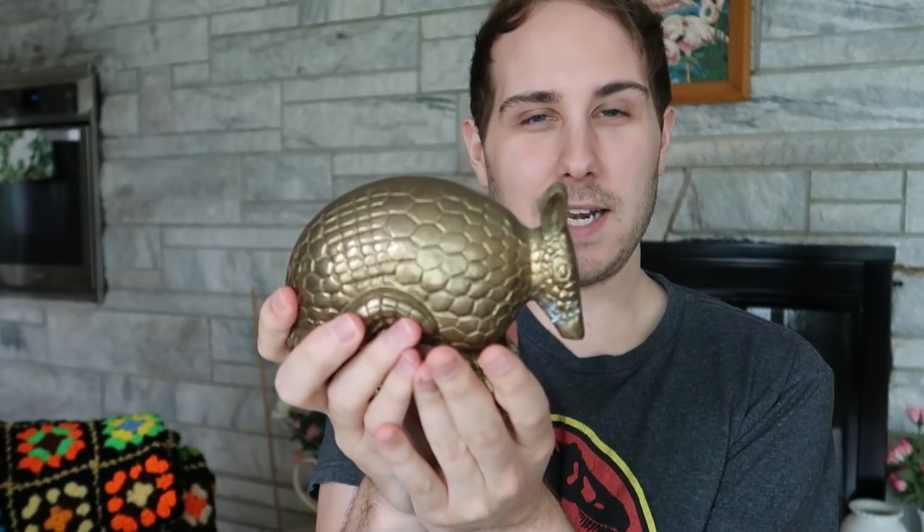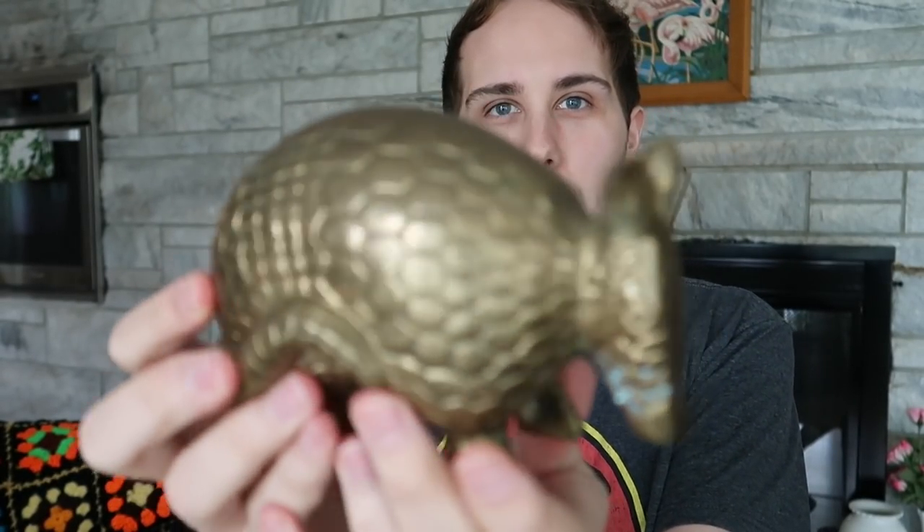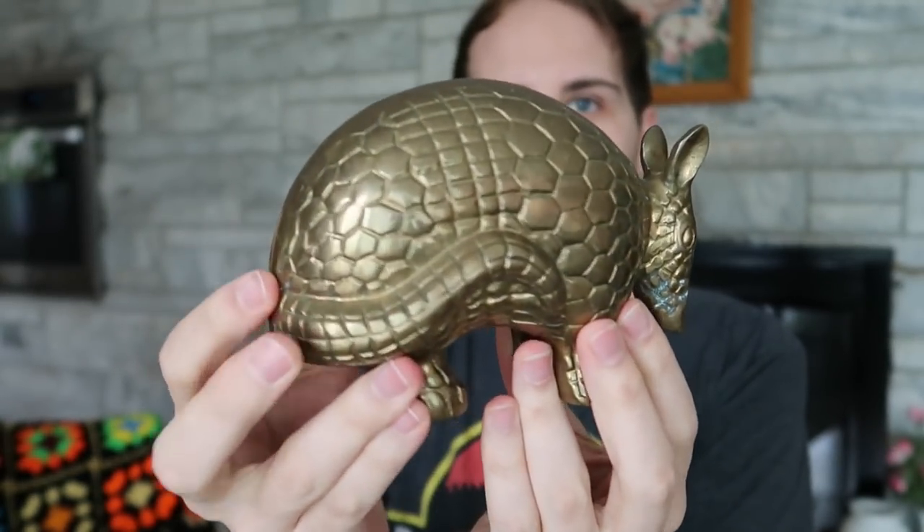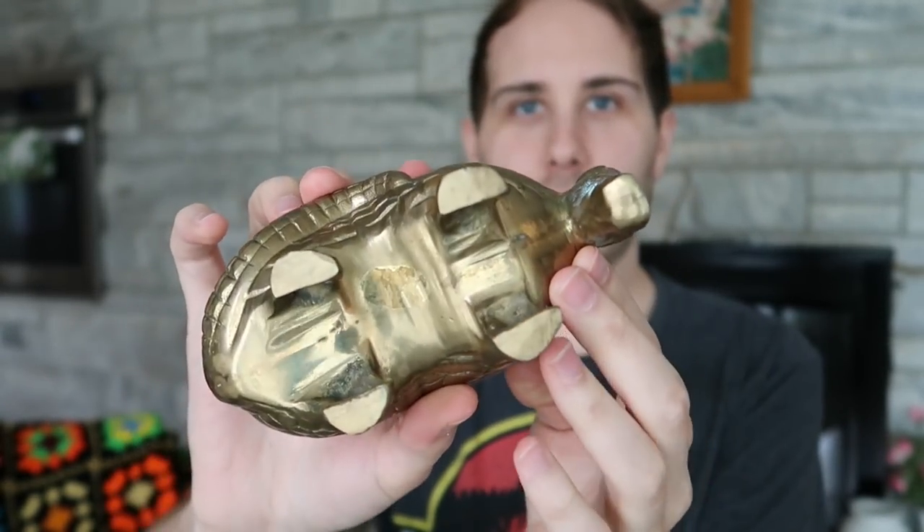I also bought this — is it an anteater or an aardvark? I don't know, but there it is. Very cool. Isn't there another animal that kind of looks like that starting with an A? Not an antelope... I don't know, I'll just give up on that one.